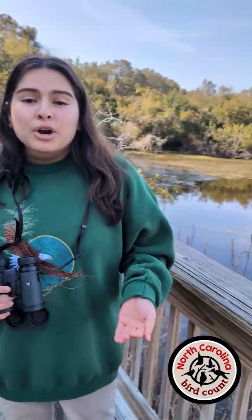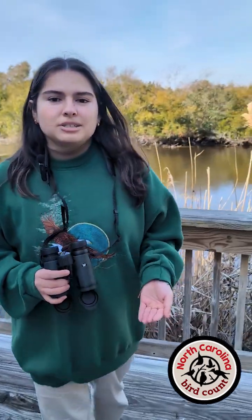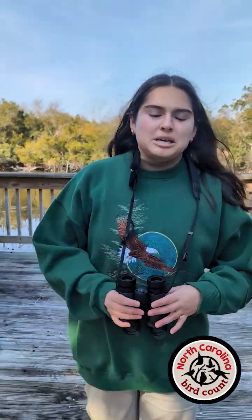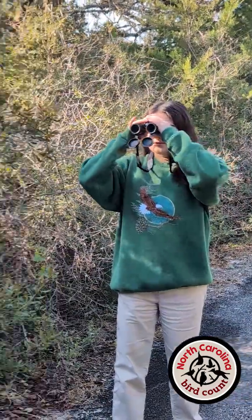And last but not least, upload that data to eBird either through their website or their app. To earn your North Carolina Bird Count badge, record at least three checklists, upload them to eBird, and let Science Across NC know of your participation by February 23rd. Happy birding!